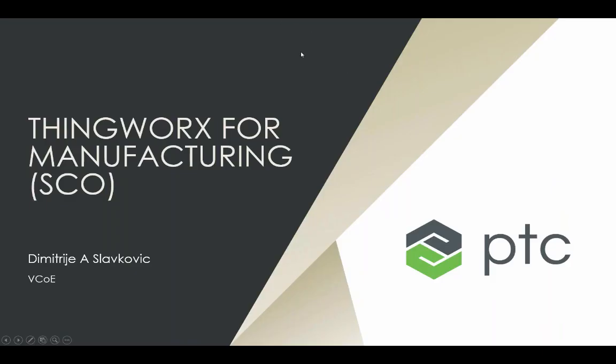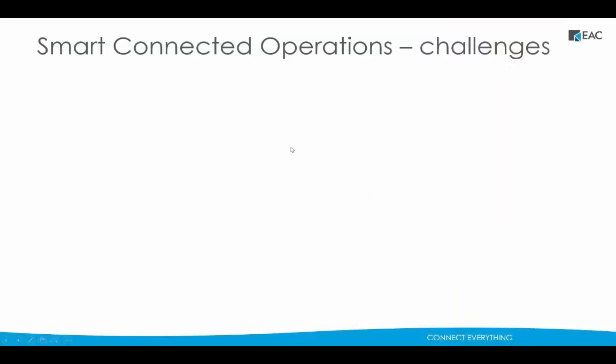Welcome, everybody. Today we'll be going through ThingWorx manufacturing, the smart connected operations space. We'll start off with a few slides, and then I'll actually go in and show you what one of these IoT applications might look like. We'll start with some challenges — several common challenges that customers are facing as they're entering this space.